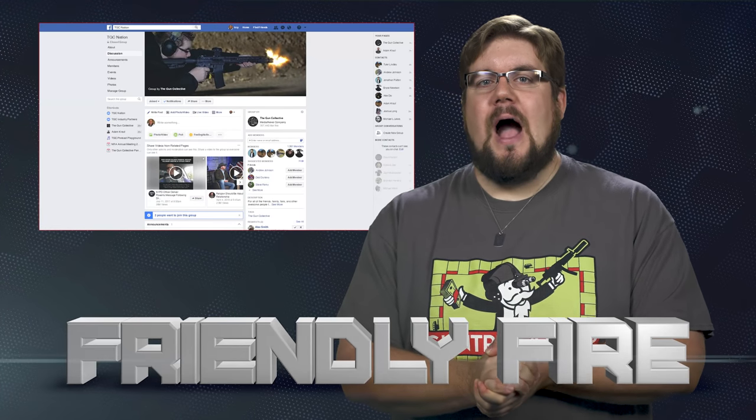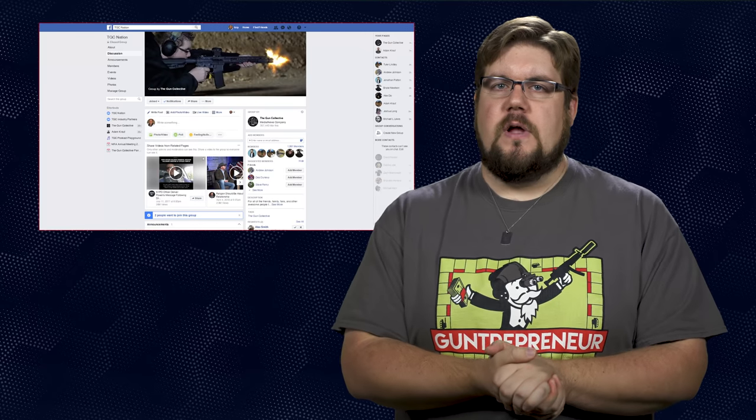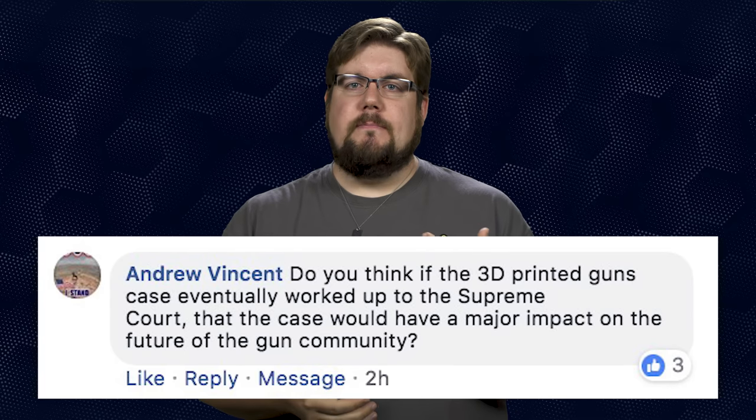It's time for Friendly Fire, the segment where I answer your questions from social media. This week questions are from the TGC Facebook page. Sam Guerrero asks if I'd rather hunt with a bullpup or a traditional rifle — that depends on the type of hunting. In thick brush a bullpup might be preferred, but you can get away with a normal rifle just as people have as long as hunting has been around. Andrew Vincent asks if the 3D printed gun case will make it to the Supreme Court and if it would have a major impact — yes and yes. I know Cody Wilson will fight this as far as he has to. I think it's absurd that files from 2013 are suddenly a problem five years later, but the implications on the community are really tough to say without knowing how the proceedings go.